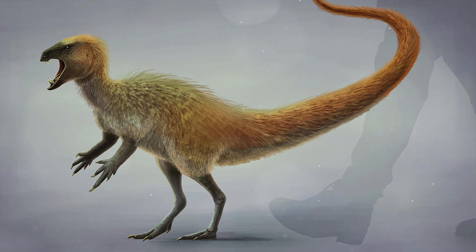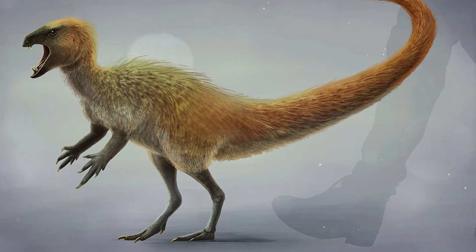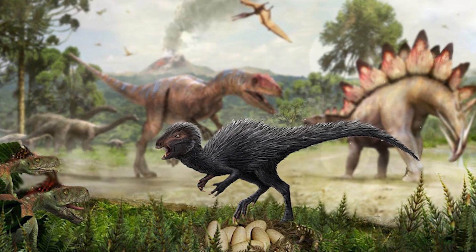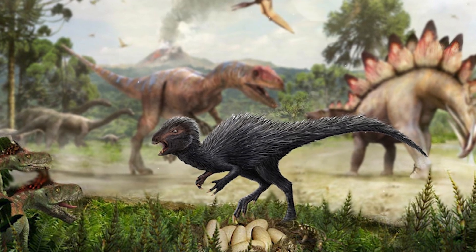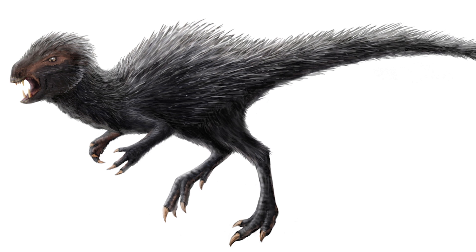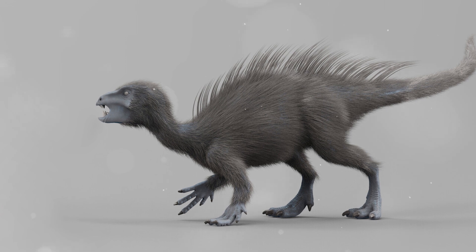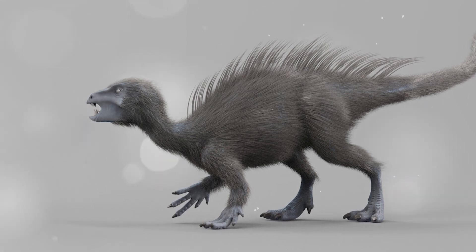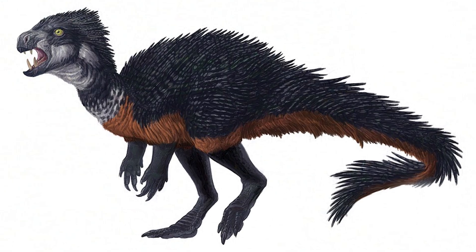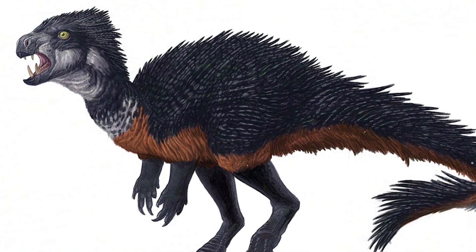Heterodontosaurus: a tiny, up to 4-foot-long early ornithopod with an unusual set of teeth — incisors, fangs, and molars — arranged in different ways, hence the name meaning "different-toothed lizard." The fangs could serve either for intraspecific competition or for processing tougher food. Its jaw structure greatly distinguishes Heterodontosaurus from later, more classical ornithopods. It lived approximately 200 million years ago in South Africa.